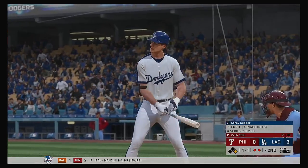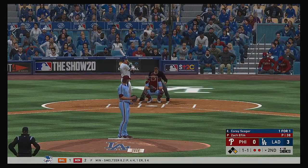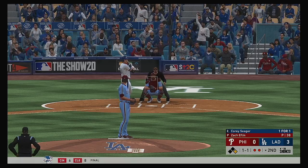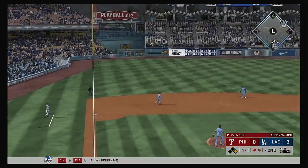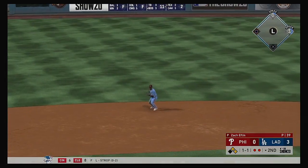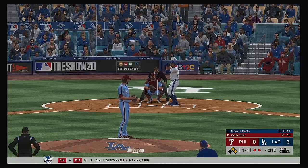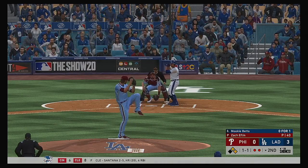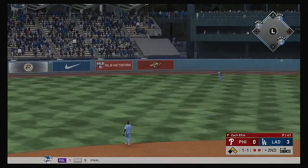Here's Corey Seager — the 1-1 home, slap hard the opposite way, a leap but he can't bring it down — base hit. In now, Mookie Betts — a swing and a drive sent out toward the gap.